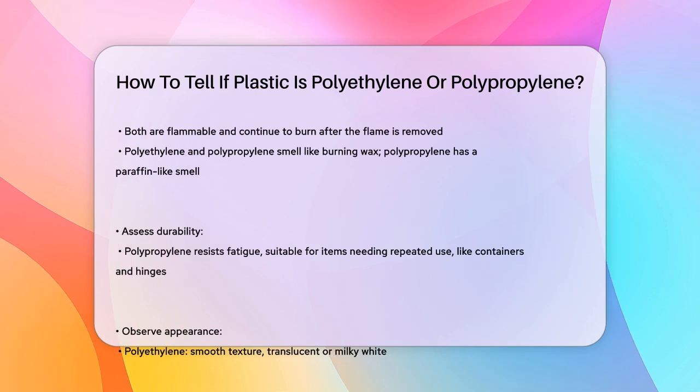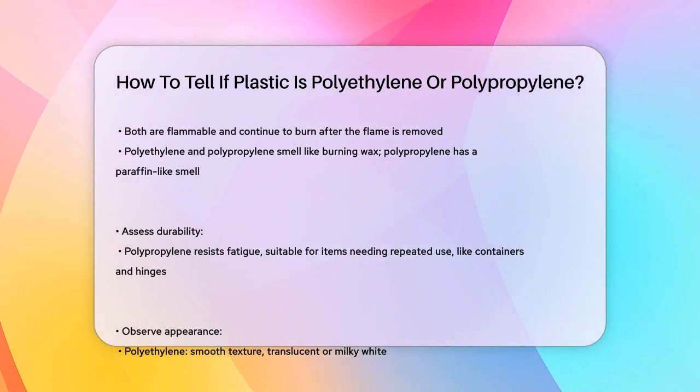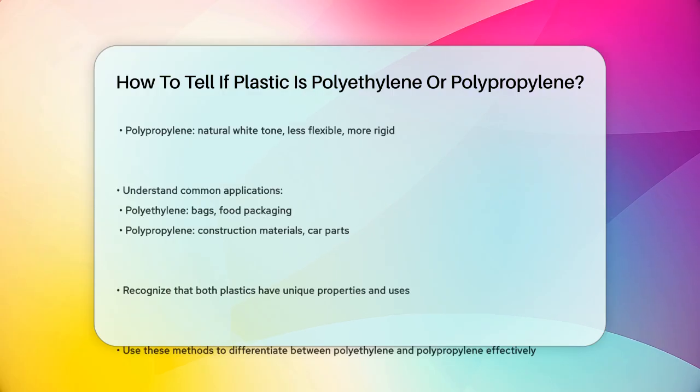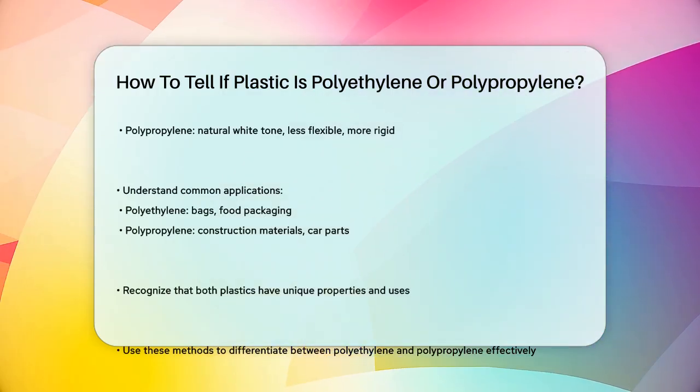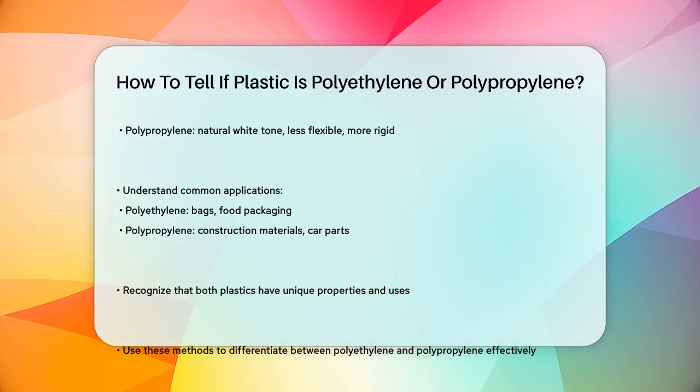In terms of durability, polypropylene is known for its resistance to fatigue, meaning it can withstand repeated stress and strain without breaking easily. This is why it's often used in products that need to be opened and closed multiple times, like containers or hinges.